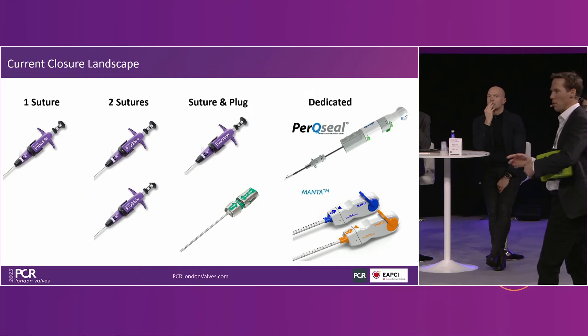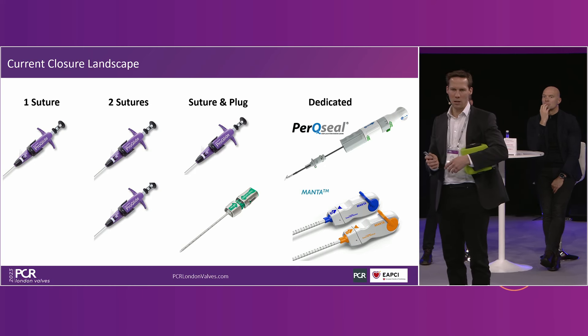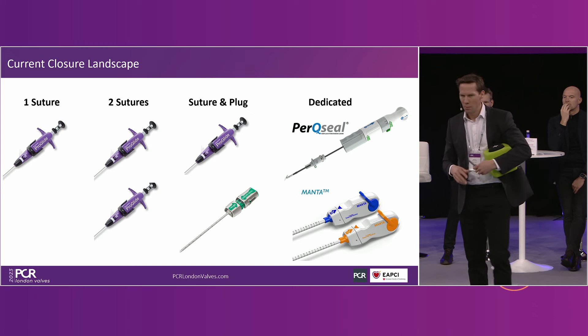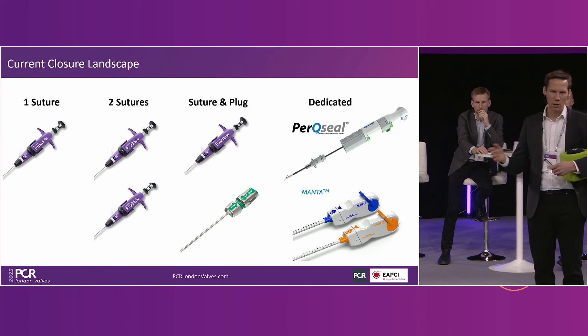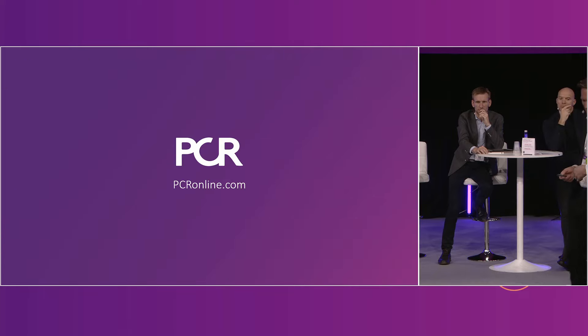That's a strategy that's really been developed over the last number of years and I think it bails us out of a lot of oozing in the groin. Of course we do have dedicated devices and these devices are in development — we've seen first and second generation iterations of them. They're not perfect, but our community remains ready for the second generation because we're still having significant vascular complications.